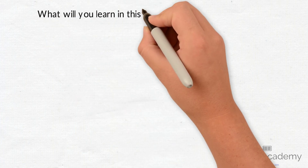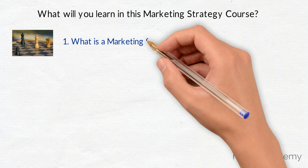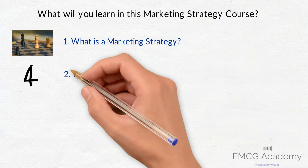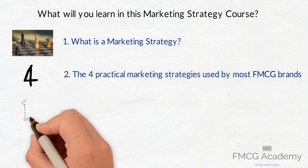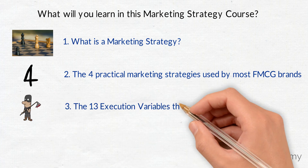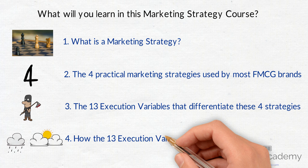In this course we will cover the following: 1. What is a marketing strategy — a very brief but simple definition. 2. The four practical marketing strategies used by most consumer brands. 3. What are the 13 different execution variables which differentiate these four strategies? 4. How do the execution variables change for each of the four strategies?